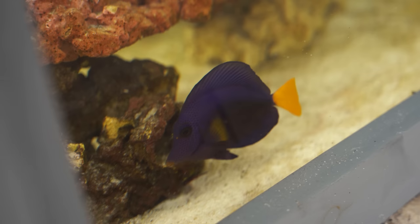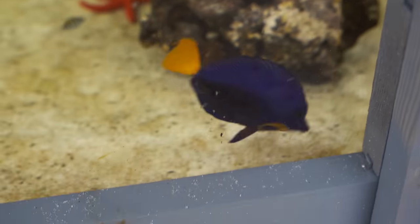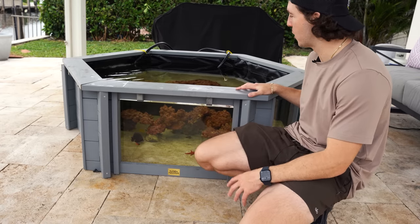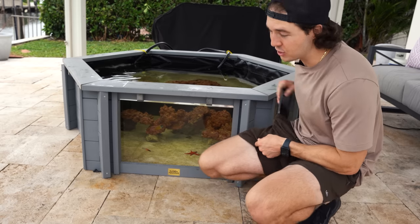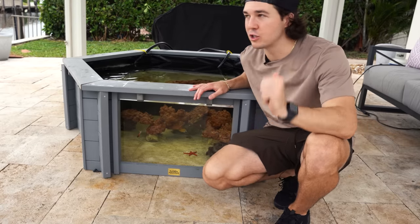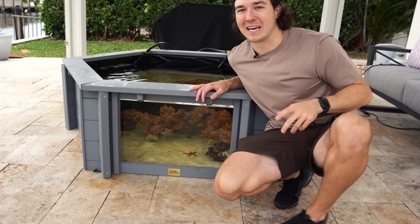Everything we've added today is top tier, top of the line. I absolutely love all the fish we put in today's pond, especially at night with this light on — it's going to look amazing. The mini pond is a huge success right now, 10 out of 10 fish. Drop comments below what you want to see next and I will make it happen. I do want to add some more starfish, some more anemones, and of course more fish.